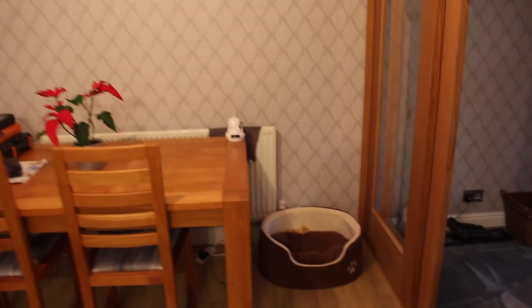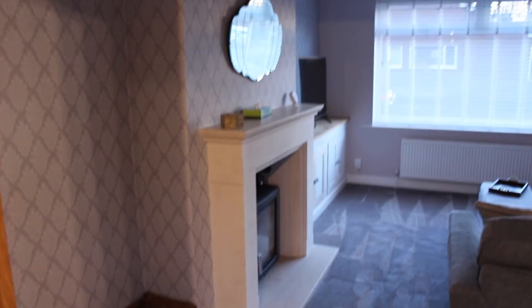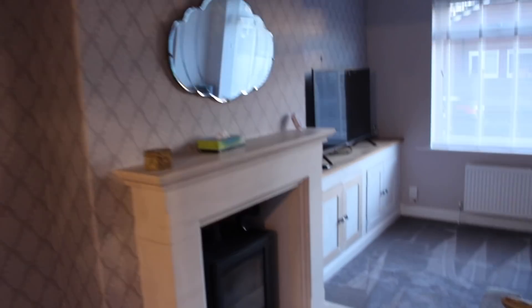Heading through into the dining room, which I don't really use very often since I had the breakfast bar put in. My lovely, cozy living room — I love this room, though I haven't finished it yet.